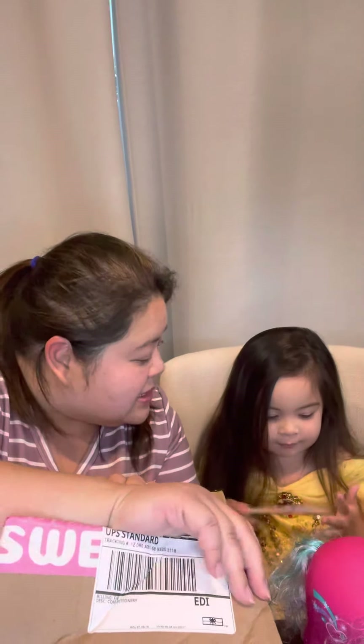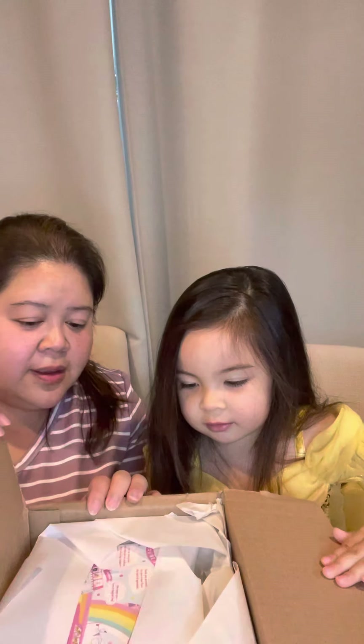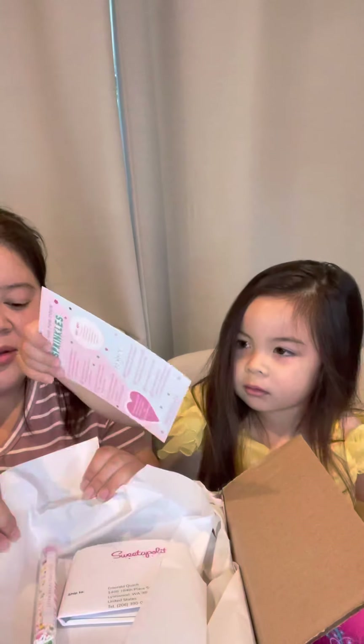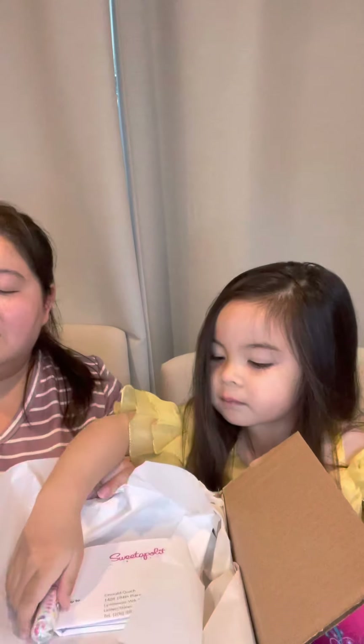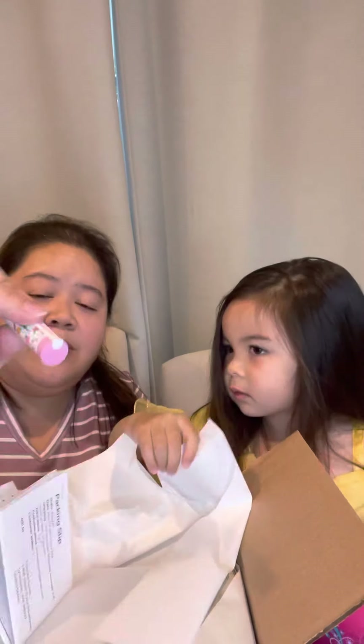Can you guess what's inside? What do you think is inside? Whoa, what is it? What is it, baby? Wow. A card — a card with sprinkles and dough. Oh, it's emergency sprinkles!